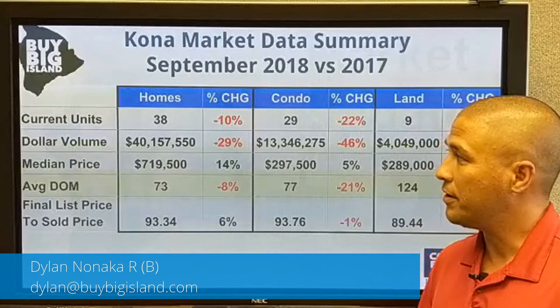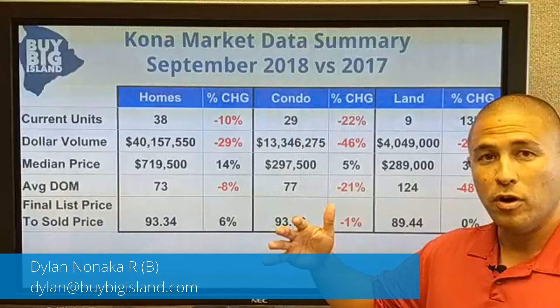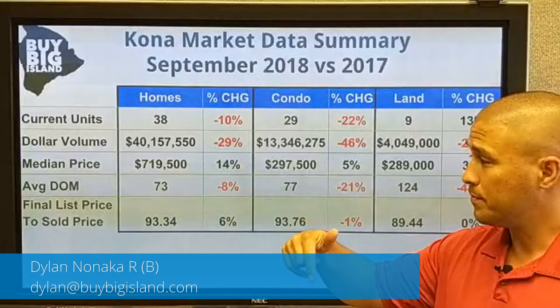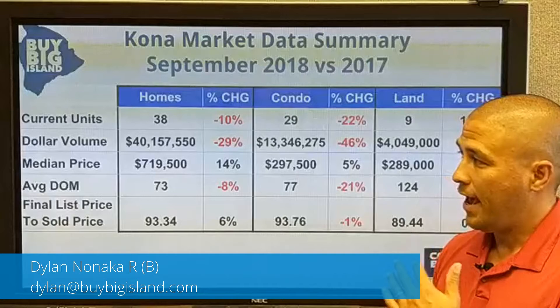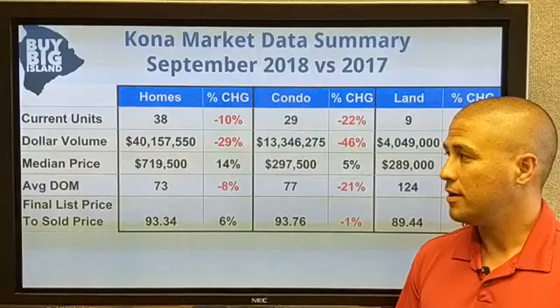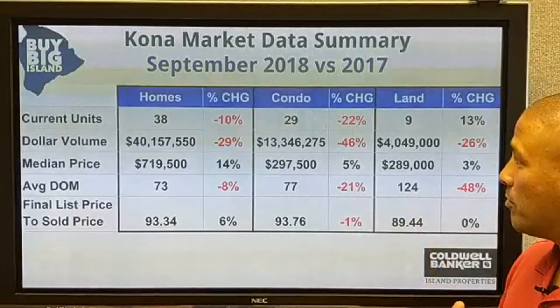Looking at this, we're seeing a similar trend develop the last couple of months where the current units sold is shrinking, but the median price continues to go up and the average days on market continues to fall. We're seeing 10% less homes sold in 2018 versus 2017. Dollar volume follows that down, but the median price is up 14% and the average days on market is down 8%. So the stuff that is selling, even though there's less of it, is selling faster than it was a year ago. The final list to sales price ratio is about 93%, up 6% versus last year, and we're continuing to see just above 90% final list to sold price.